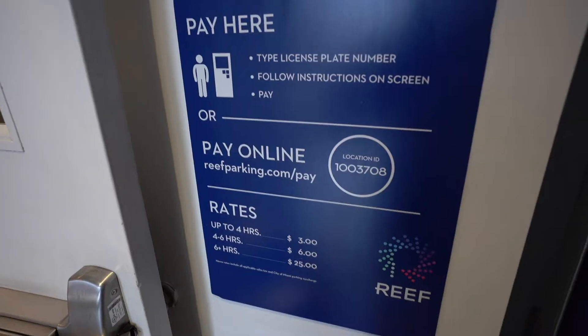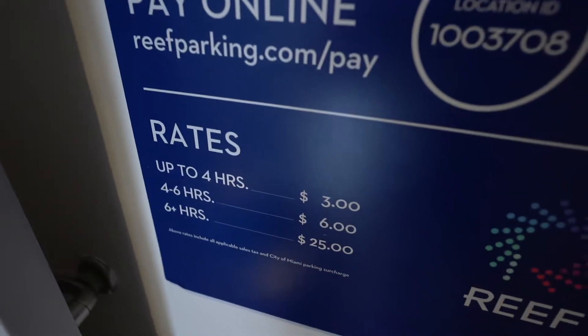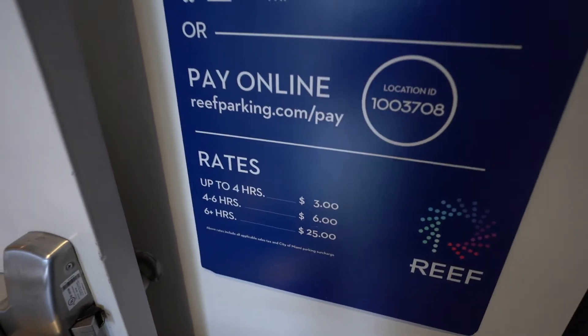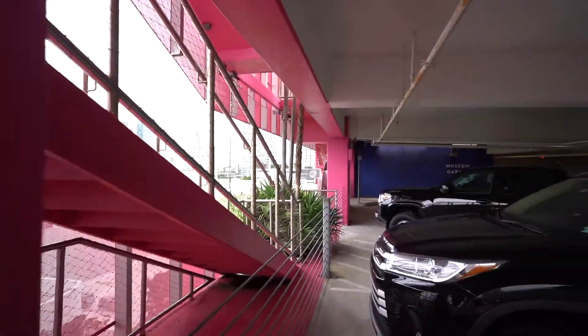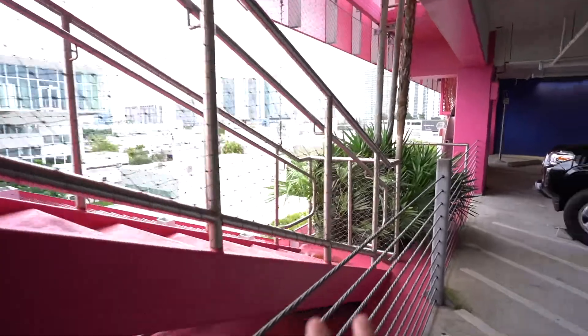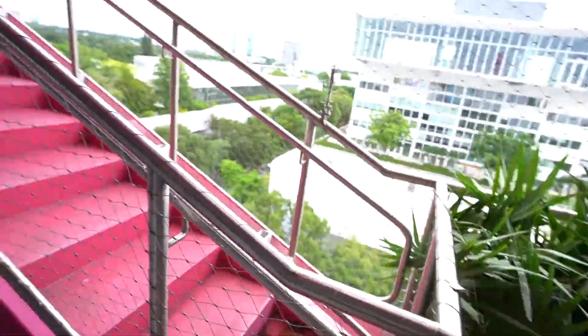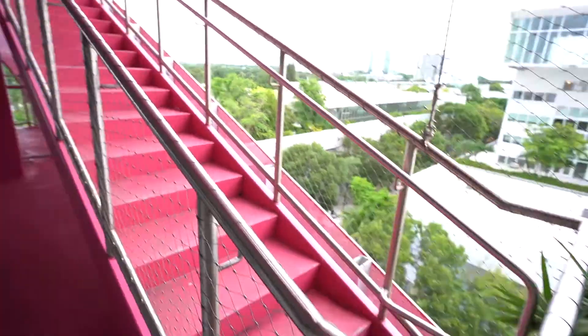Photo ops everywhere, guys. If you are going to come here and take pictures, keep in mind that you do have to pay for parking — it's not too bad, up to four hours for three dollars. You won't spend more than about an hour here unless you're doing a really crazy photo shoot. Easy-to-use pay kiosks right here. An interesting thing is they have these stairs here on the side, but no way to get to them.